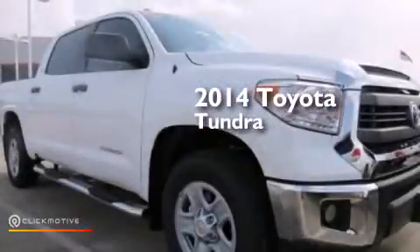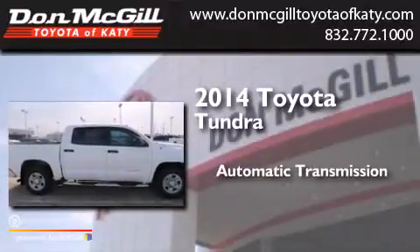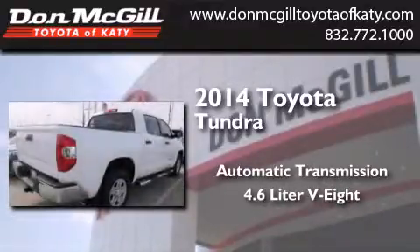This is a 2014 Toyota Tundra. This truck has an automatic transmission and a 4.6-liter V8.